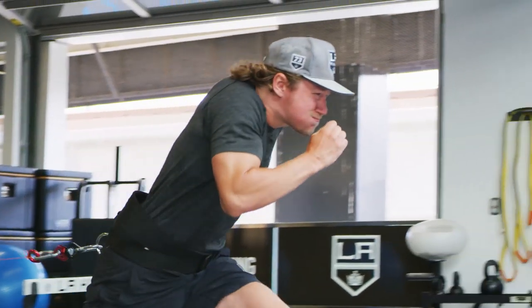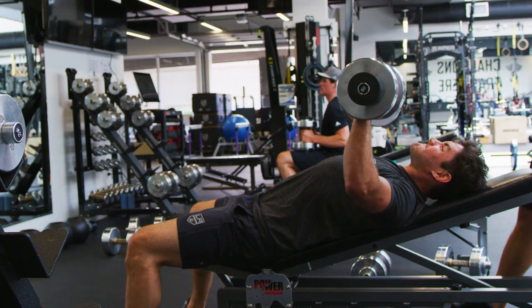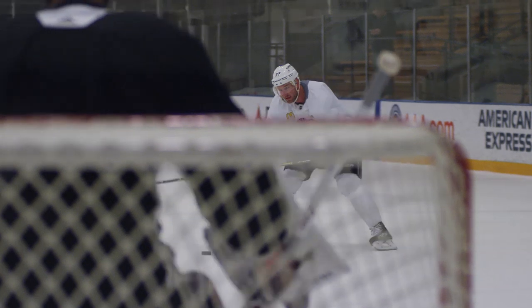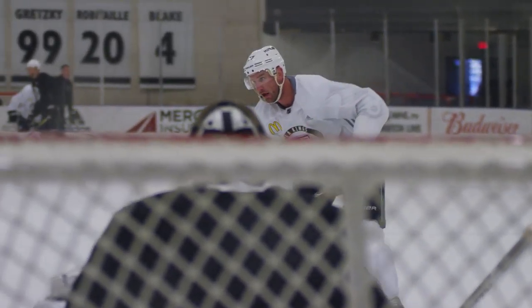And finally, the practice data allows the strength and conditioning staff to monitor players' movements for potential complications from injury, as well as prescribe precise workload limits or targets when players are rehabbing from injury.